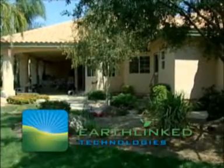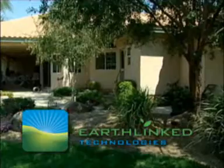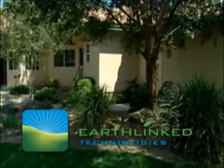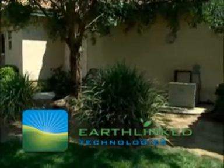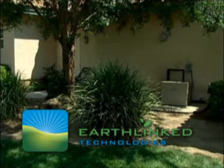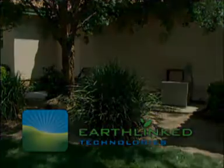According to the U.S. Environmental Protection Agency and the Department of Energy, because they use the Earth's natural heat, geothermal heat pumps are among the most efficient and comfortable heating and cooling technologies currently available. And independent studies by electric utilities have shown the Earthlinked direct-exchange systems are as much as 25 percent more efficient than water source systems.